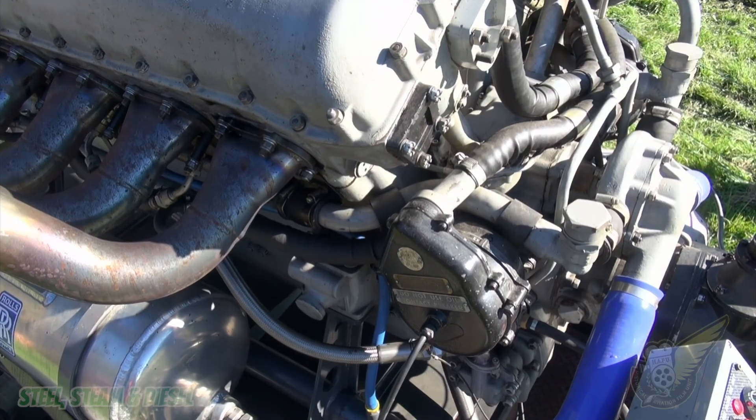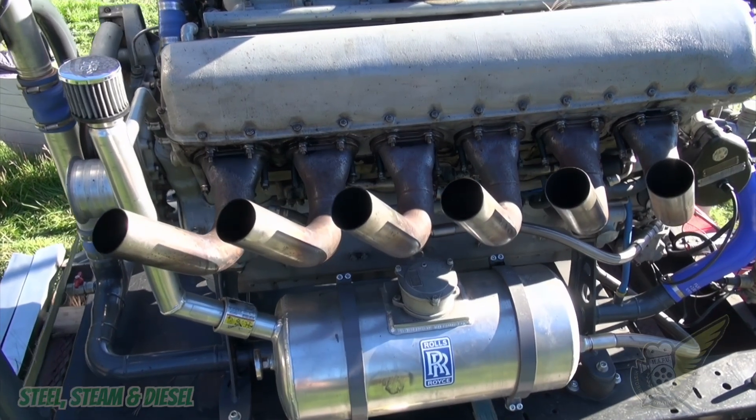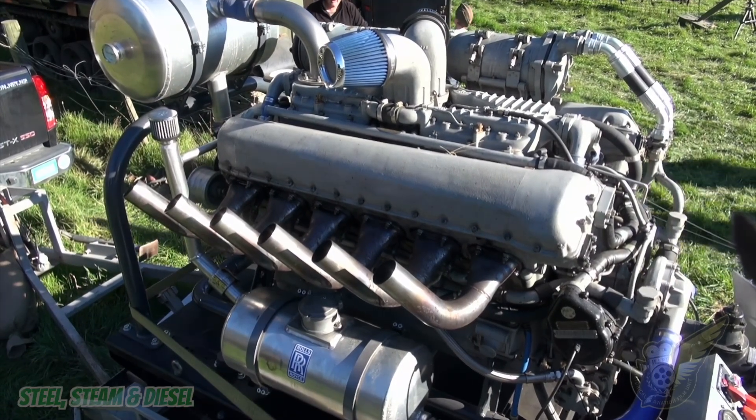Initially the engine was used in the Cromwell, but it was also later used in the Comet and the Centurion tank, and also in the Tortoise, which was an experimental assault tank. After the war it was used in the Conqueror.